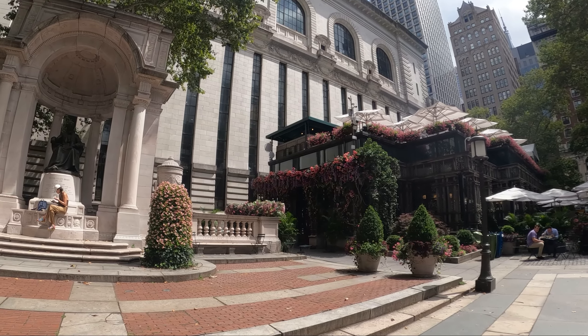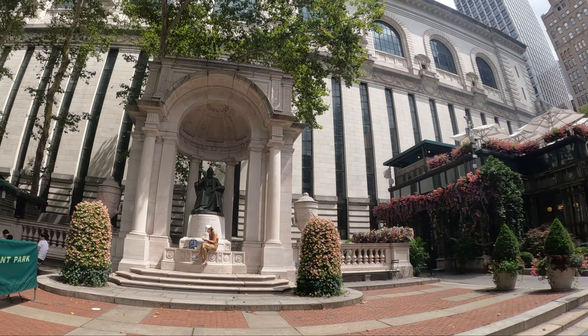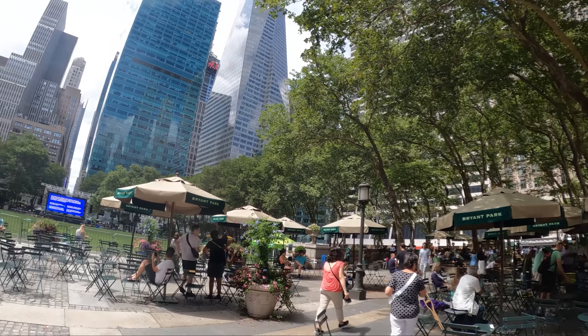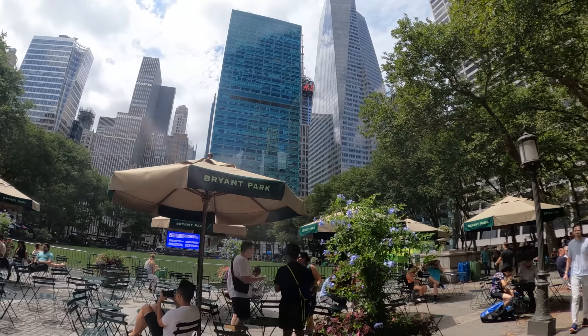We found the statue of William Cullen Bryant. I guess this park is in his memory — Bryant Park. Very pretty, very cute, right in the middle of Manhattan.